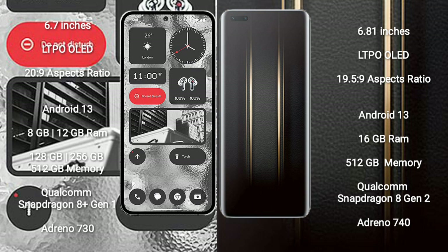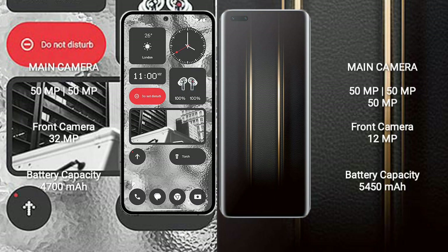Honor Magic 5 Ultimate comes with 16GB RAM and 512GB internal storage, powered by a Qualcomm Snapdragon 8 Gen 2 processor with Adreno 740 GPU.